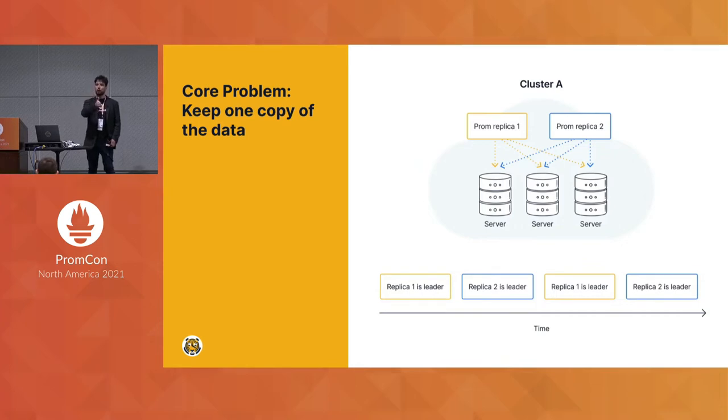For example, replica one might be sending and storing the data. If replica one goes down, then the long-term storage might want to switch over to replica two and store that until that goes down, and so forth.